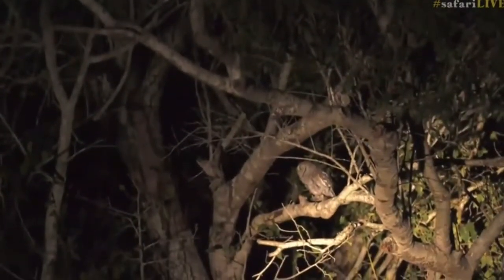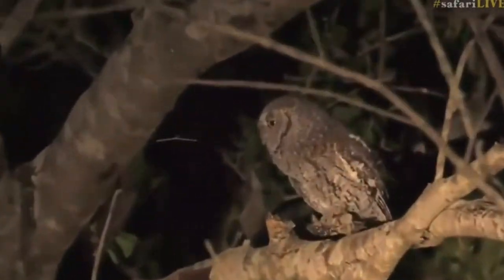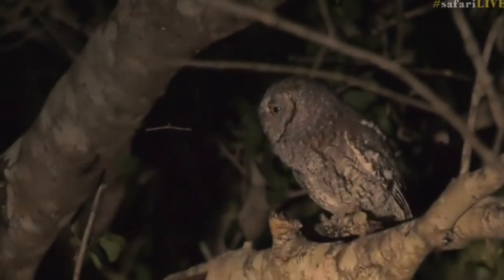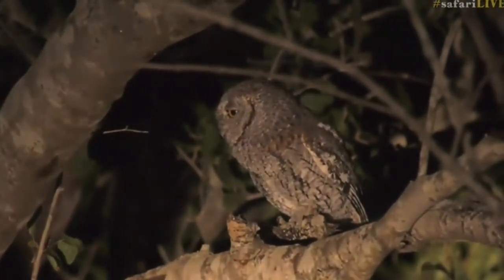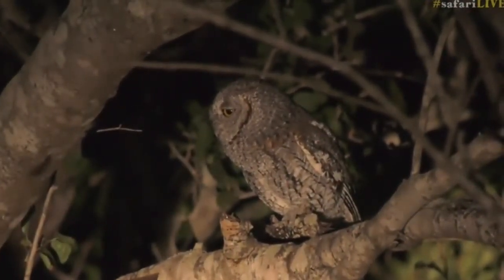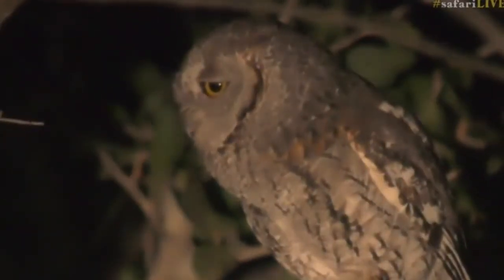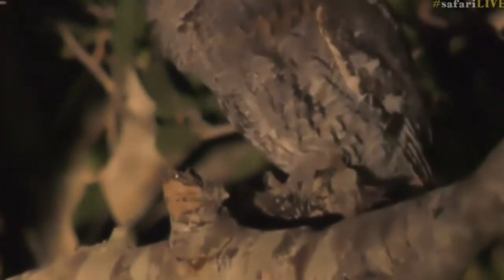Everyone, we found a scops owl - look at this, a beautiful scops owl! I have not seen one live or on safari live yet. This is wonderful, listen to his call. I heard the call from a distance and I told Seb - I said we can hear the scops owl, let's see, maybe we're lucky. And we found one! I'm so happy and so excited. Wonderful!